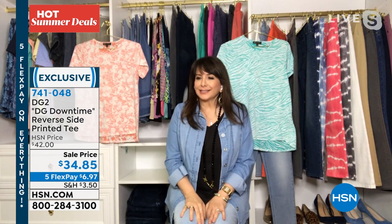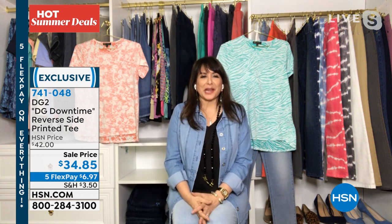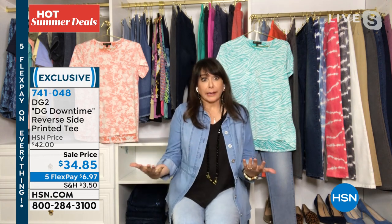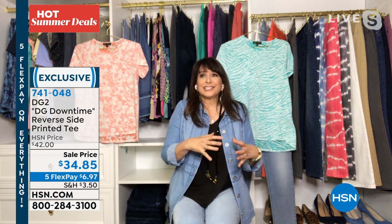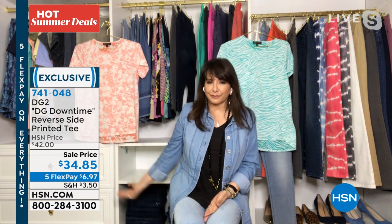So Downtime was inspired from Diane's journey through cancer and her incredible recovery — she's doing great. And she wanted to go to her treatments and look great, of course, and be comfortable. So DG Downtime has continued to evolve into cute tees like this, all in that French terry.